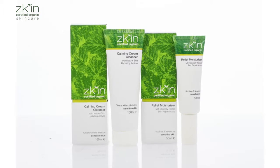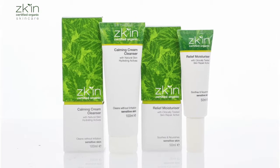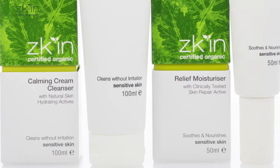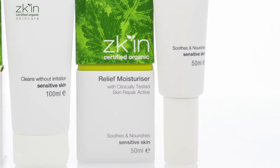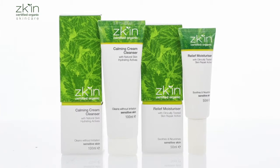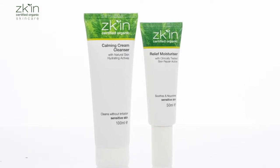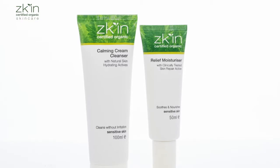The sensitive skin range can be for any life stage. At any stage in our life we can develop sensitivities. If you get redness, contact reactions, or more allergies or reactions to perfume, then that range is going to be perfect for you. Also, if you're pregnant or breastfeeding, some of the products in the range can be used during that time as well, which is quite rare — there are not a lot of ranges that offer products for that life stage. During pregnancy and breastfeeding, you can use the calming cream cleanser and the relief moisturiser — a simple regime of just cleansing and moisturising. You want to keep your products to the absolute minimum.